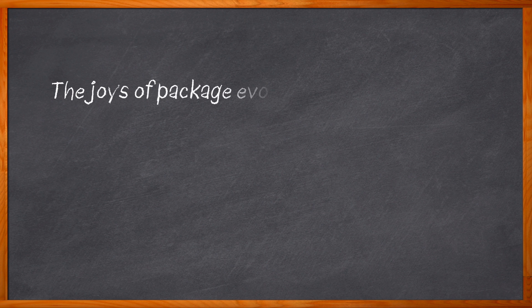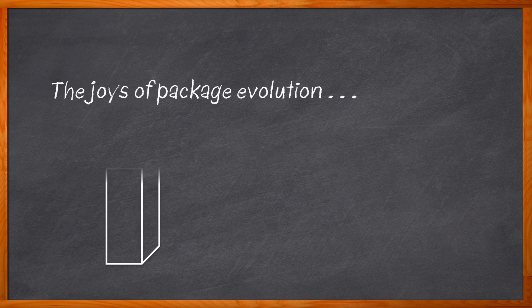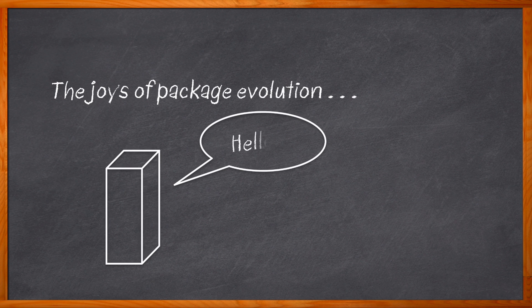Aren't you glad packages have evolved over time? Can you imagine if our smartphones were like the bricks we carried in the 80s? Evolution in the world of packaging isn't slowing down anytime soon.